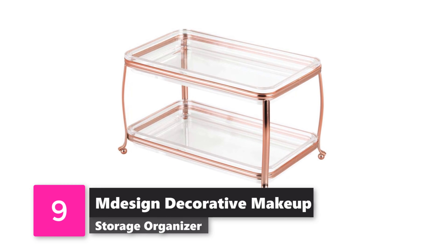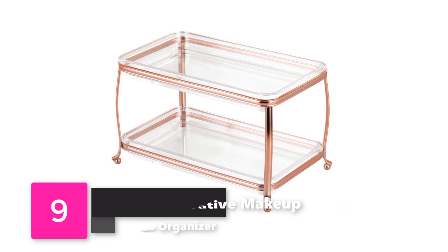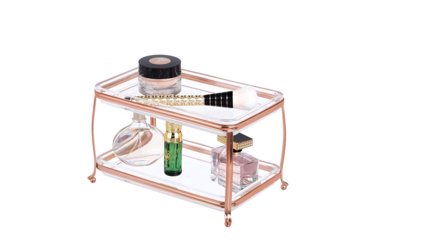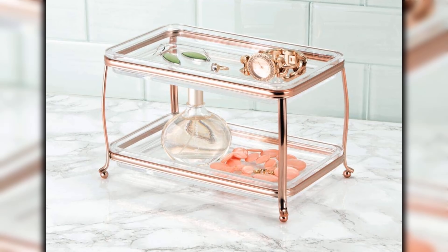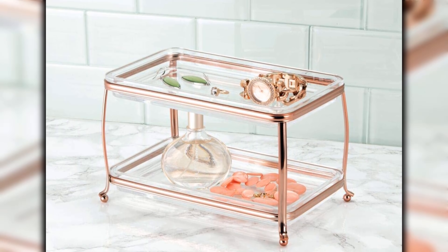Number 9: M-Design Decorative Makeup Storage Organizer. M-Design has really spoiled us with this unique, upscale-looking storage tray. Choose from soft brass or rose gold and use it to hold makeup, perfume, or nail polish to add a little extra class to your morning routine. You can also get a pack of two — one for your bedroom and one for your bathroom.